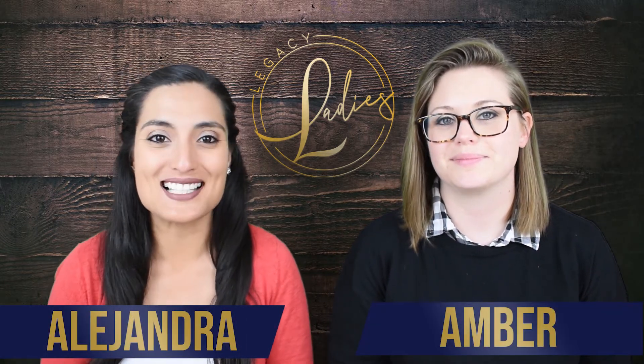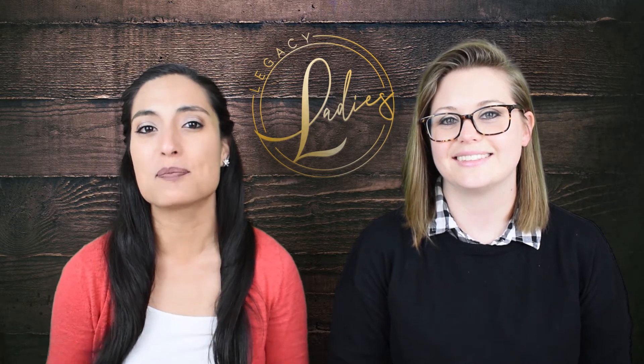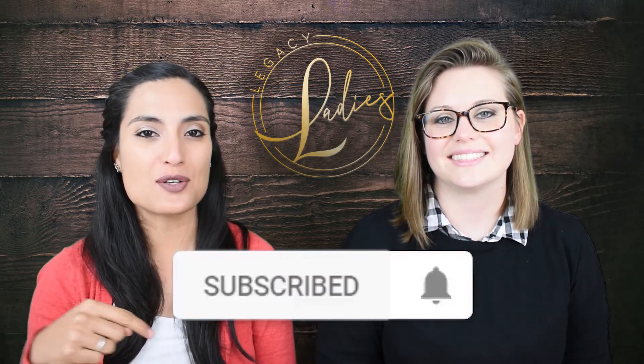My name is Alejandra, and my name is Amber, and we are the founders of Legacy Ladies. If you want the best advice on how to grow your legacy and protect it, don't forget to subscribe and hit the notifications bell below so you can get notified when we post new videos.